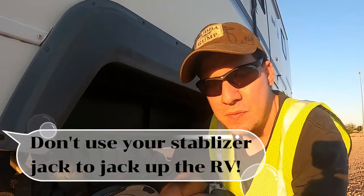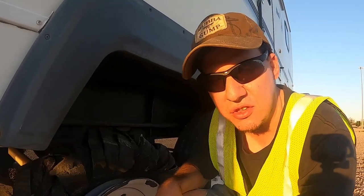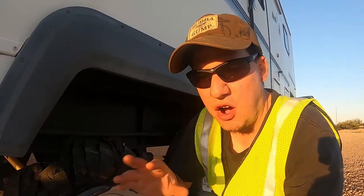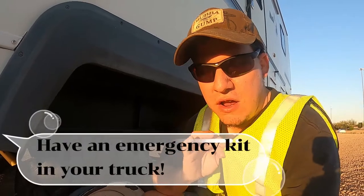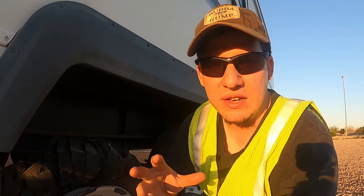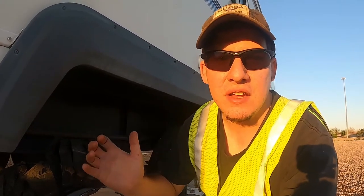Thankfully it didn't do too much damage underneath. Another thing when you're broken down: always have this kind of kit in your car — the vest, a high visibility vest. It helps at night too. It has reflective tape on it and it's bright so people can see us. I was able to pull off enough and we're safe on one side of the trailer here. But let me show you the damage that was done.